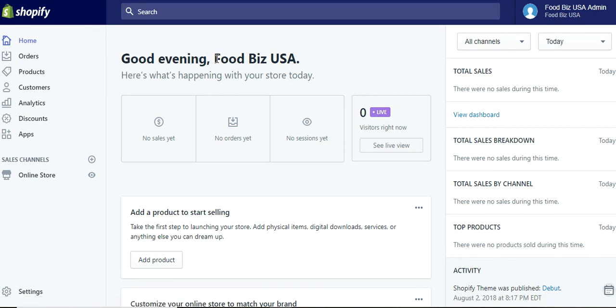This is a generic site I set up called Food Biz USA. This will be the first page you'll see when you sign in, and this will give you all of your statistics and information right off the bat. If you have a sale, it'll show right here in the box. Of course we don't have sales yet because this is a sample site. No orders pending that you need to fulfill and there are no sessions yet. Sessions keep you up to date as far as each day how many visitors you may have, page views, visits to the website itself.